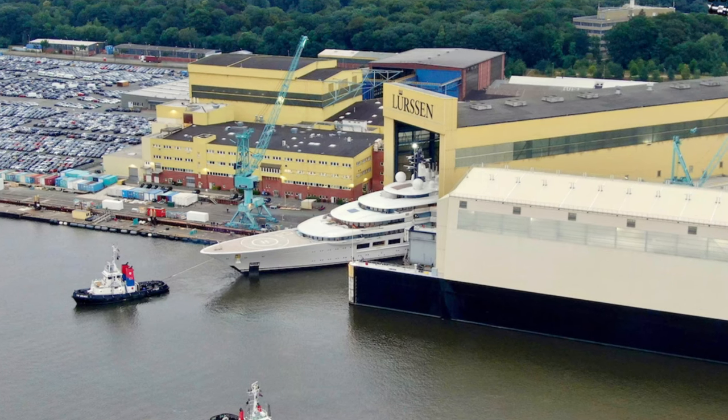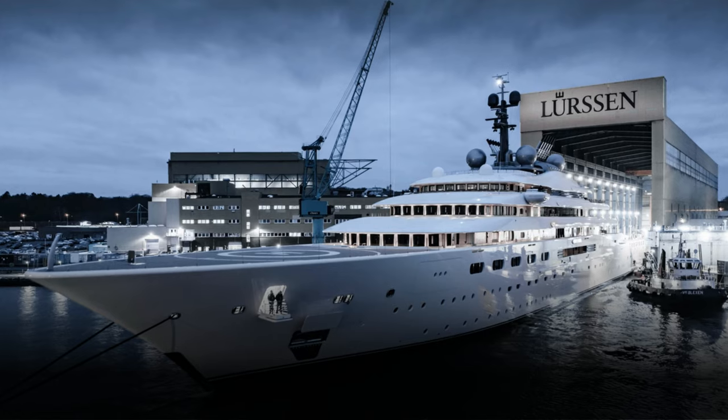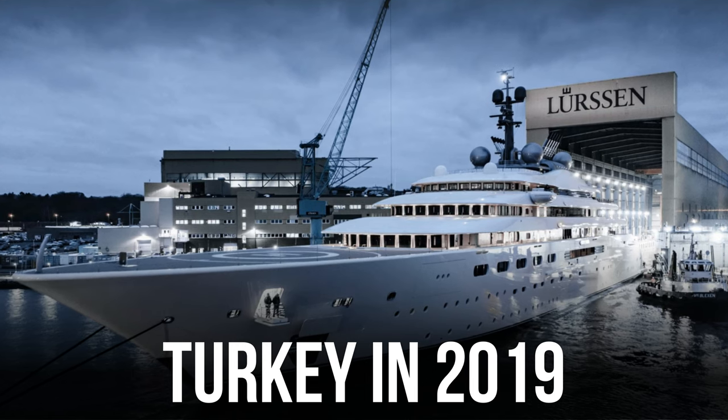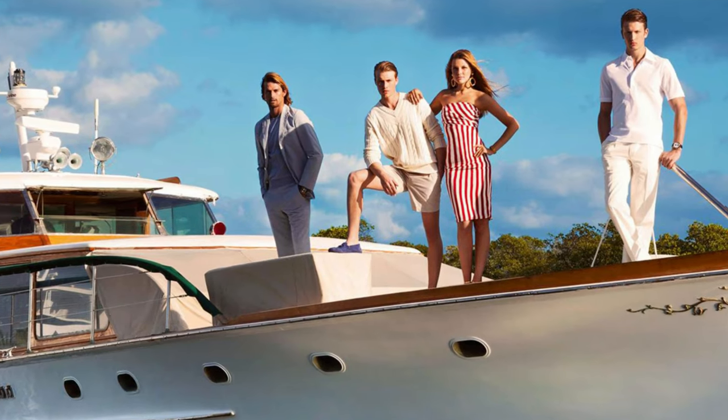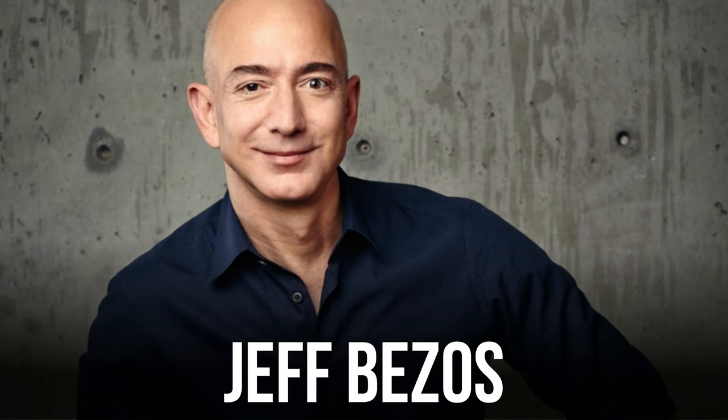The Flying Fox superyacht is so opulent that it contrasts sharply with the Titanic. When this 400 million dollar boat was discovered off the coast of Turkey in 2019, it sent the boating community into a frenzy. Many people assumed the opulent superyacht belonged to Amazon's founder Jeff Bezos because of its extreme size and scale.